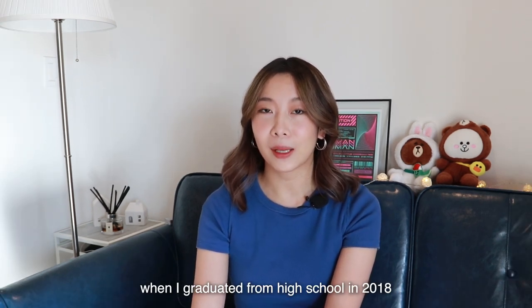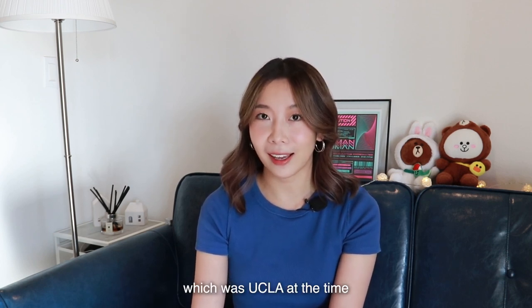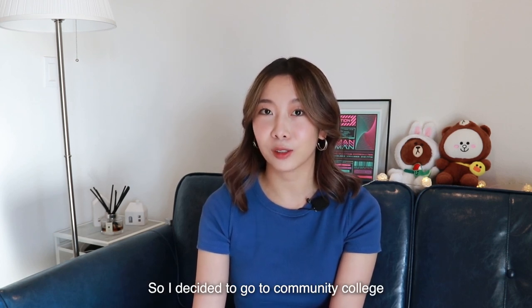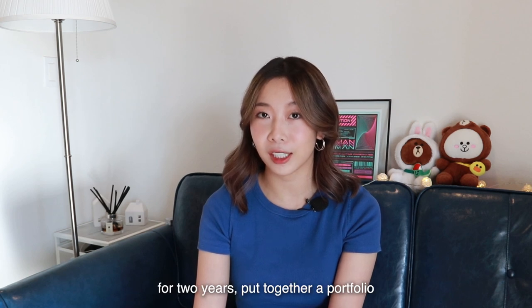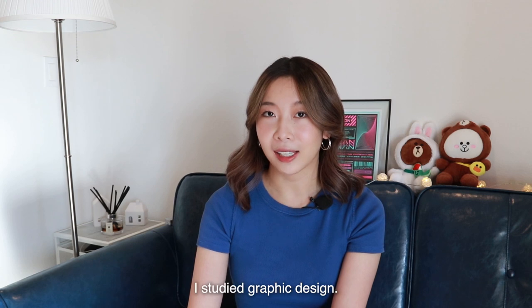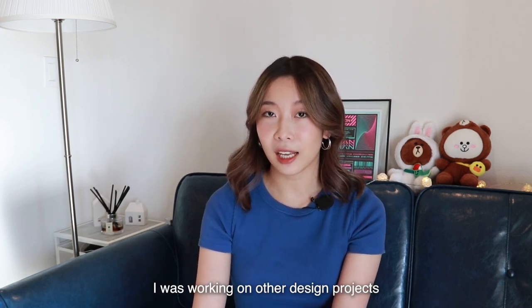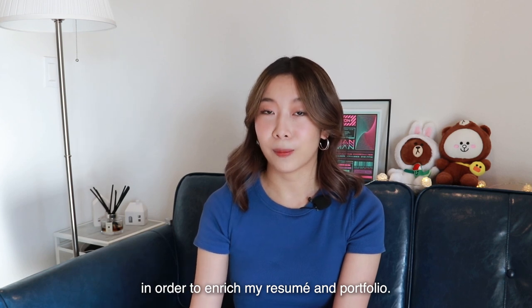When I graduated from high school in 2018, I didn't get into my dream school, which was UCLA at the time. So I decided to go to community college for two years, put together a portfolio, and then transfer. At community college, I studied graphic design and was working on other design projects in order to enrich my resume and portfolio.